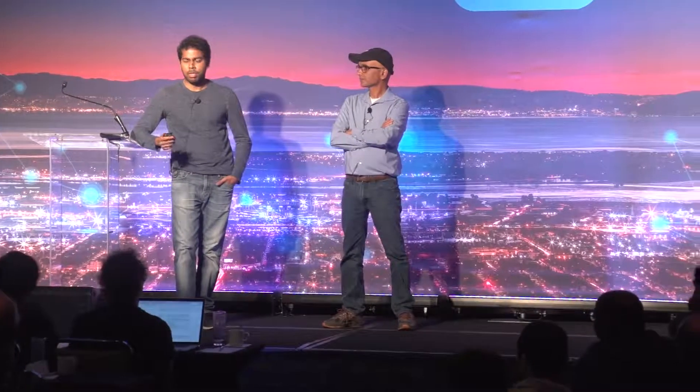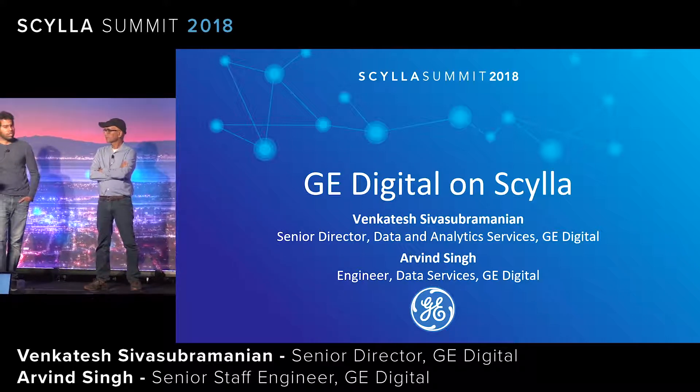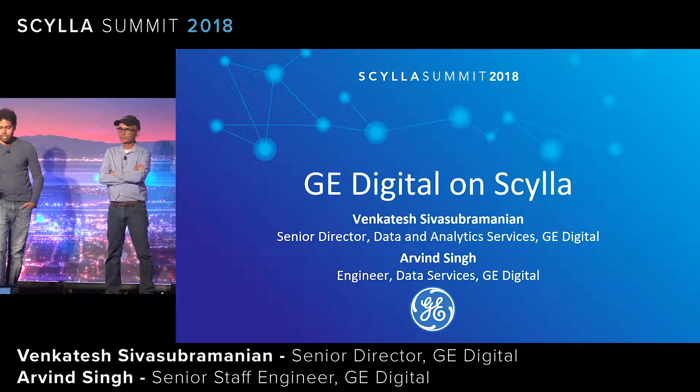I am Arvind, and I work for Venkat in his group. Together, we're going to talk about how we deal with time series data for the industrial IoT world, the challenges that we face, the alternative storage that we considered recently — specifically Scylla — and the migration strategy we employed.